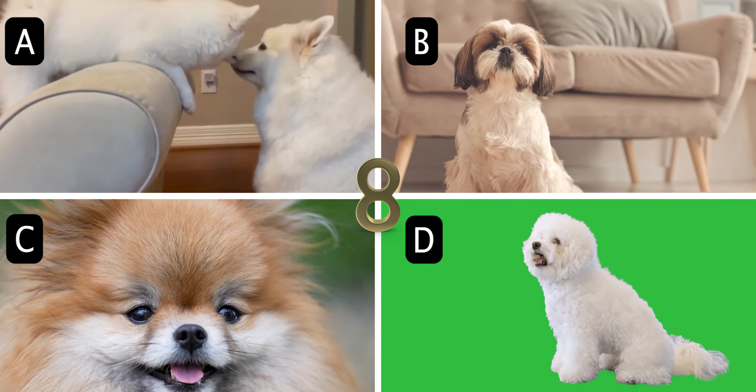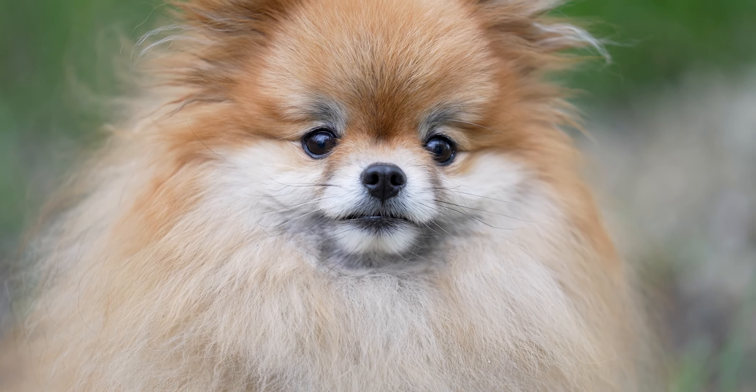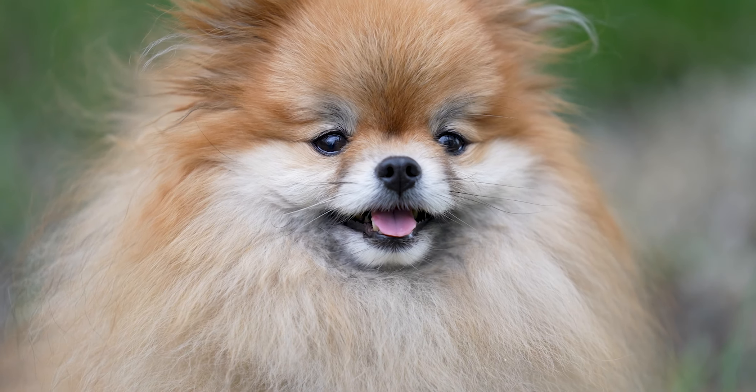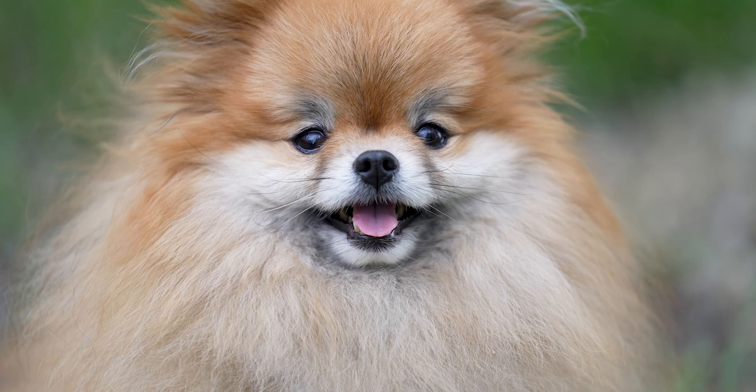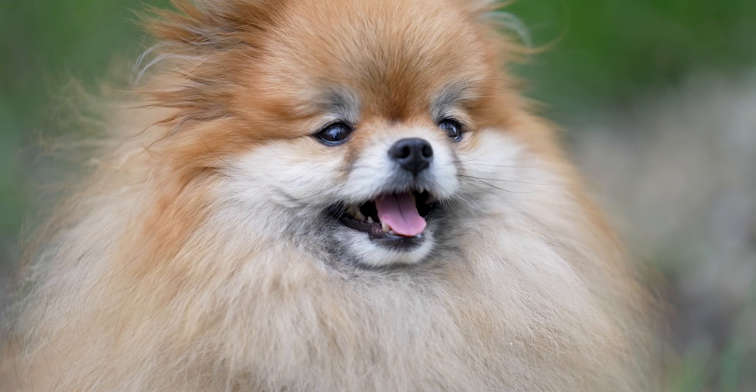The answer is C. Pomeranian. Bred originally as working dogs in Germany's Arctic regions, these little balls of fluff quickly became companion animals, thanks to their affectionate nature and lively spirit.